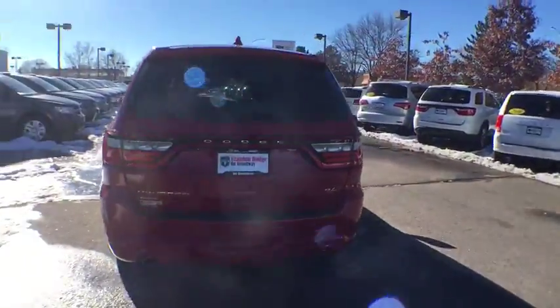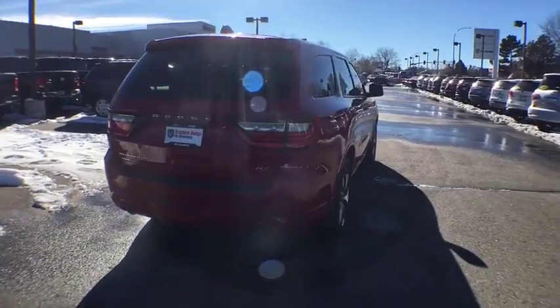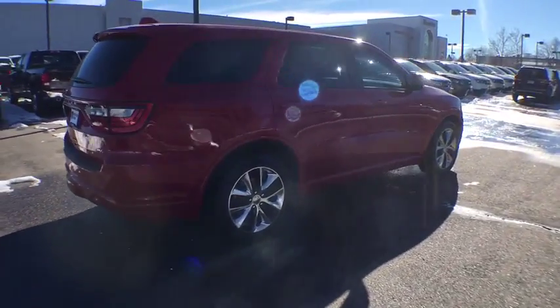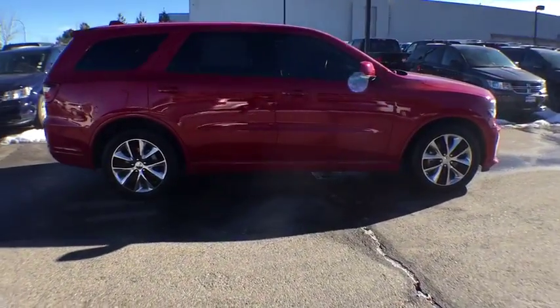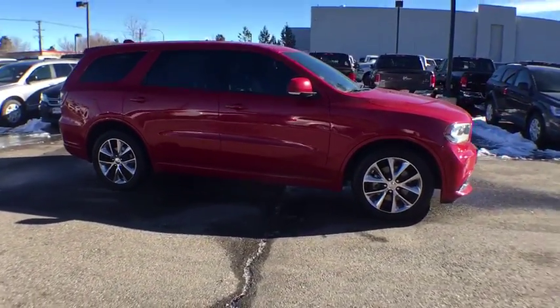This vehicle has less than 60,000 miles. Here are some of this vehicle's great options: traction control, Bluetooth, power steering, automatic transmission, cruise control, fog lamps, power windows, and compass.